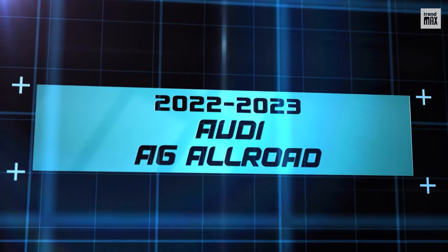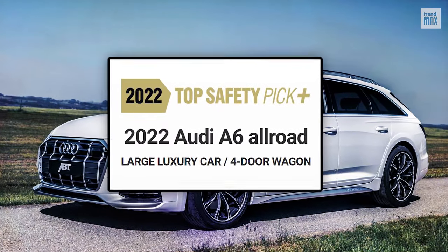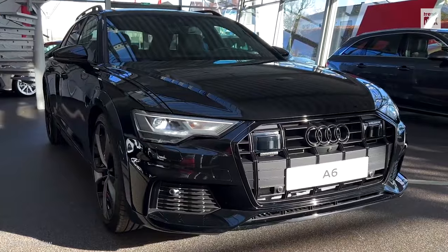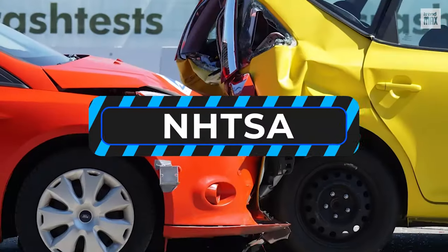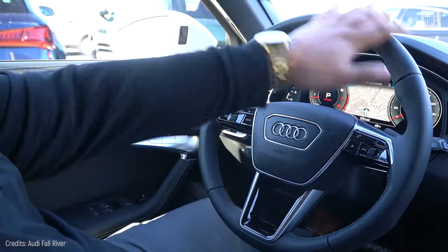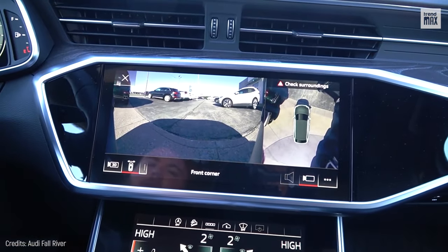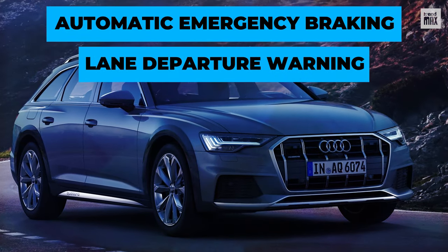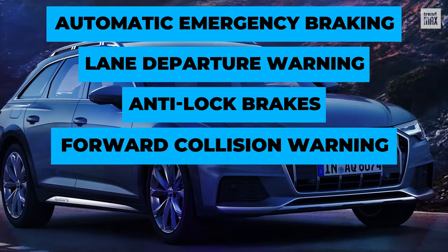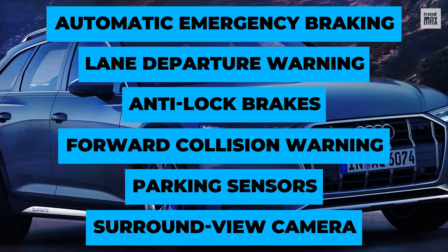2022-2023 Audi A6 Allroad. This is also a Top Safety Pick Plus 2022 and has been awarded a 5-star safety rating by the NHTSA thanks to its standard-level safety features. All versions of this large luxury car are equipped with autonomous automatic emergency braking, lane departure warning, anti-lock brakes, forward collision warning with pedestrian detection, and parking sensors and a surround-view camera.